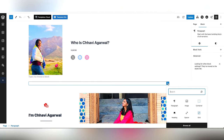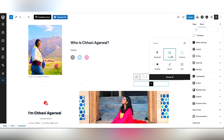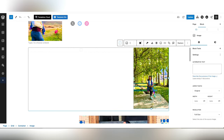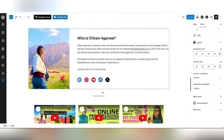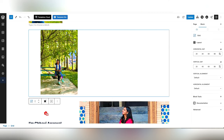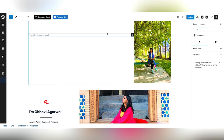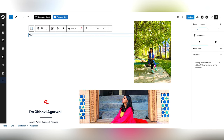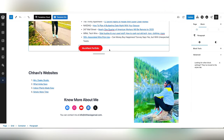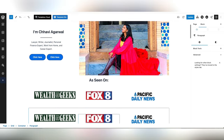Now we come to the expertise section. It works the same way but we are going to use a grid. Add an image on one side and text on the other. Select one from the media library. Add a heading and paragraphs, then add a spacer in between. You can resize the spacer according to your needs. You can use grids, columns, and media plus text in combination to create the look you like.